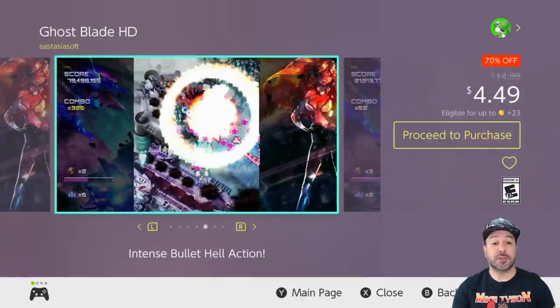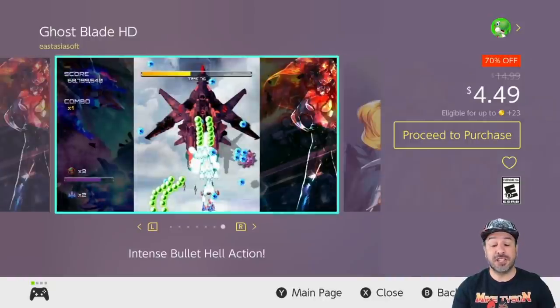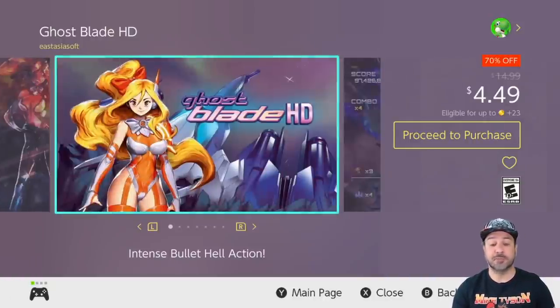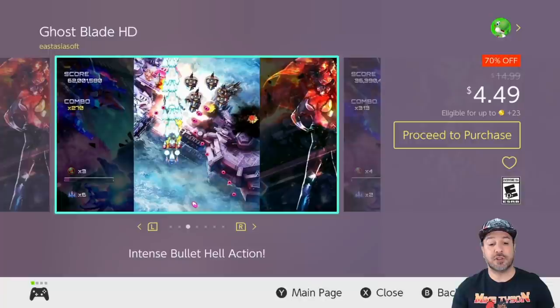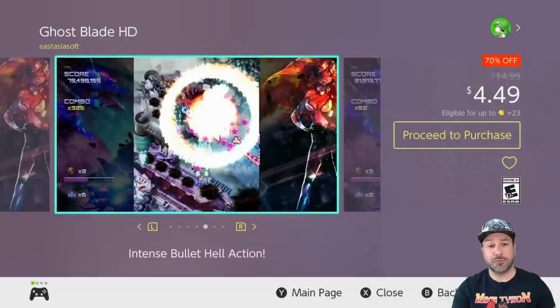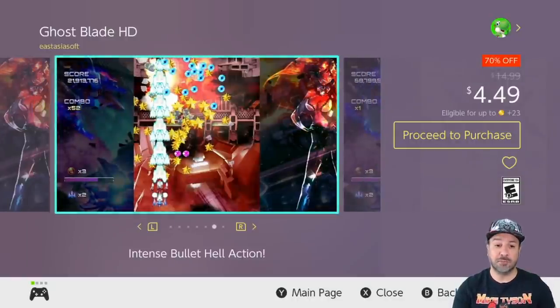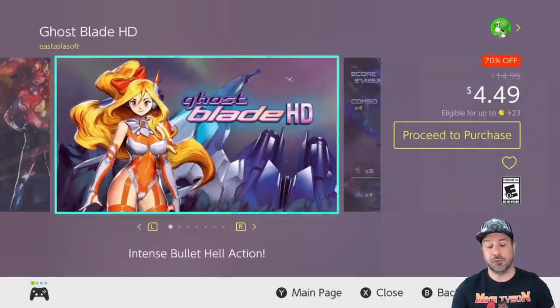Next on our list we have Ghost Blade HD, 70% off at $4.49. Ghost Blade HD is a shoot-em-up that I love to suggest when it's on sale. At its $15 price point I would say there are better options, but when it falls under the sub-$5 category Ghost Blade becomes an amazing pickup — with amazing visuals, really tight gameplay, and a really challenging experience. Ghost Blade HD should be a definite pickup for any fan of shoot-em-ups.